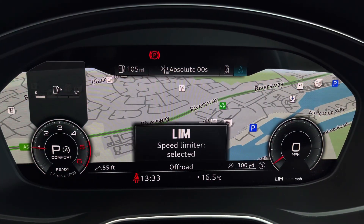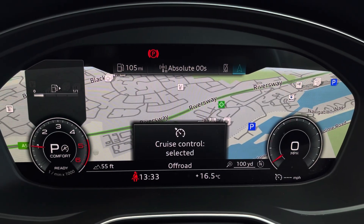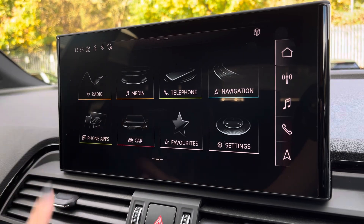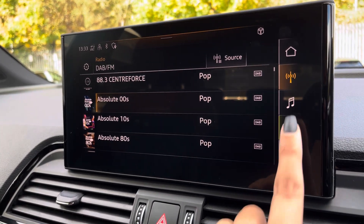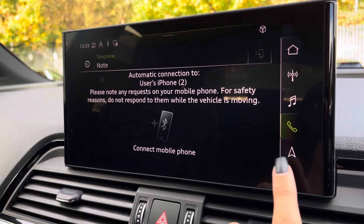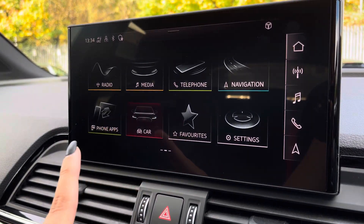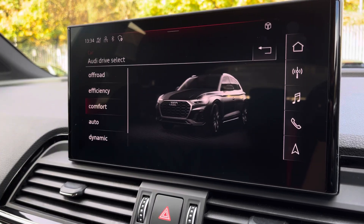The cruise control and speed limit features are also available to assist out on the open road. Moving across, the central touch display has similar options, including various radio and telephone connection, navigation for assisted travels, and even Audi Drive Select offering a range of driving modes to suit you.